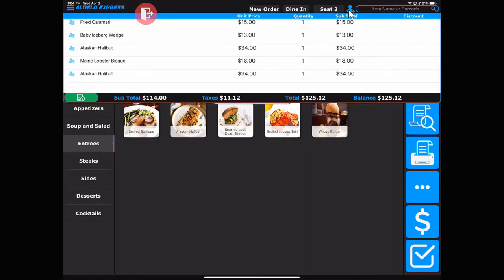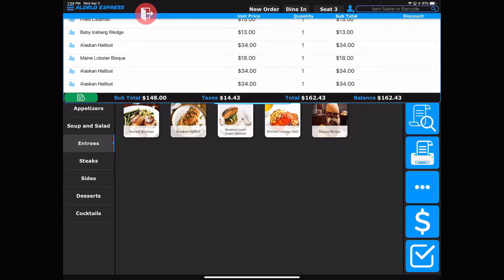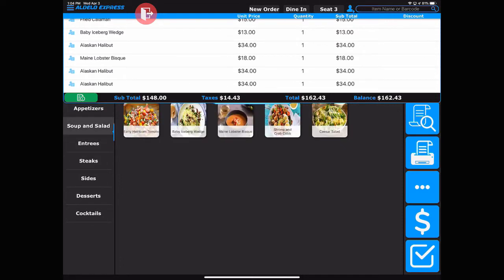Each additional person, you would then move to the next seat simply by touching that blue icon. Once completed, you hit the done button, and that sends that order to the kitchen.